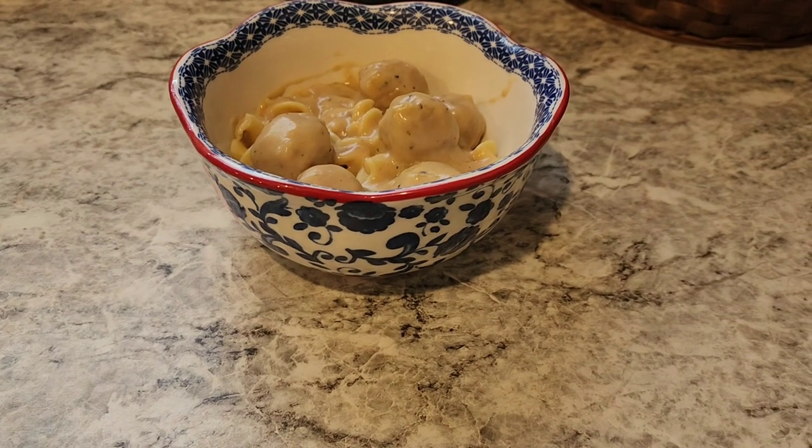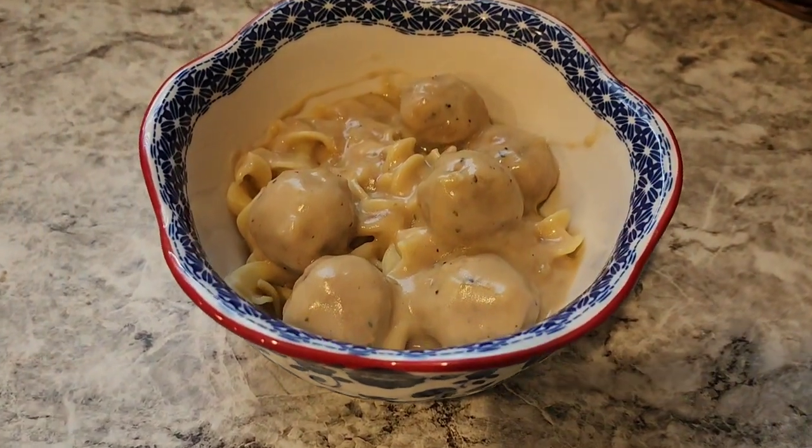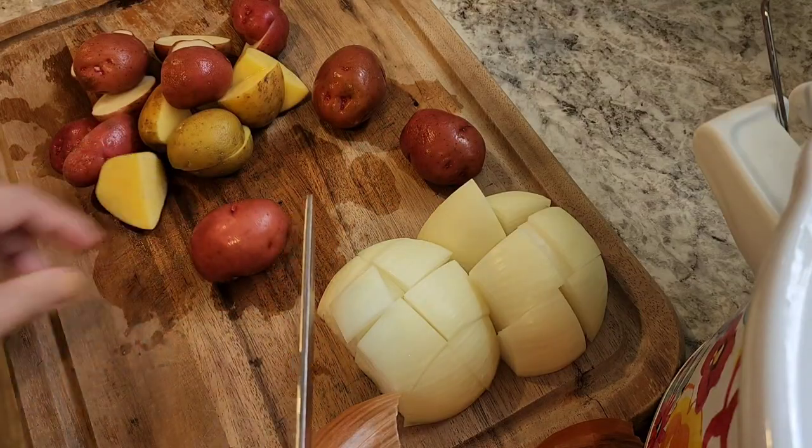This was delicious and it was a huge hit - we will be doing this again for sure. I also think it will be really good over mashed potatoes. Now I'm cutting up some vegetables for my roast in the crock pot.